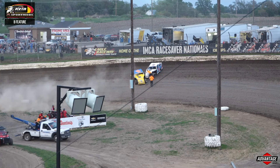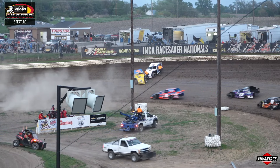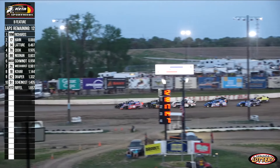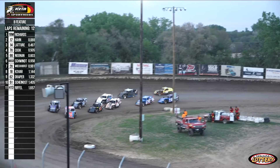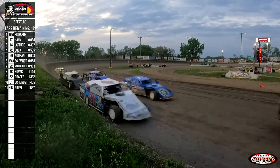Eagle Raceway, get them up, get them up, get them up. Let's take a drink. Beat feature action for your Avid Realty Northern Sport Mods here at Eagle Raceway. They set them up into turn number three, getting ready to knock them down off of corner number four. Mason Richards is going to lead the field back to the green flag.